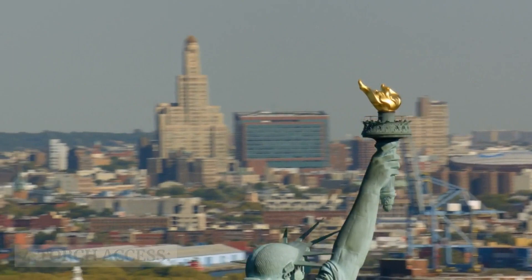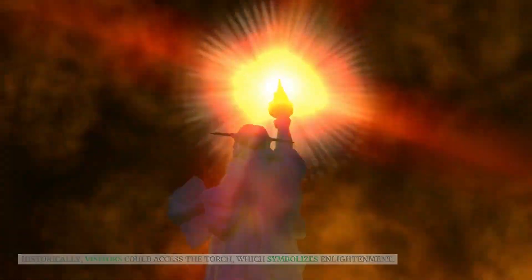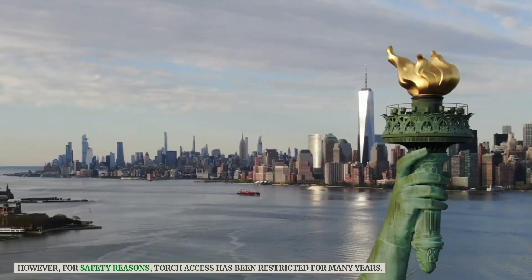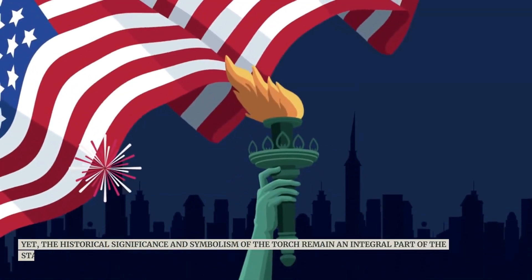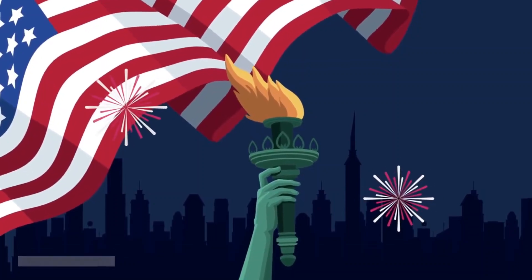Historically, visitors could access the torch, which symbolizes enlightenment. However, for safety reasons, torch access has been restricted for many years. Yet the historical significance and symbolism of the torch remain an integral part of the statue's narrative.